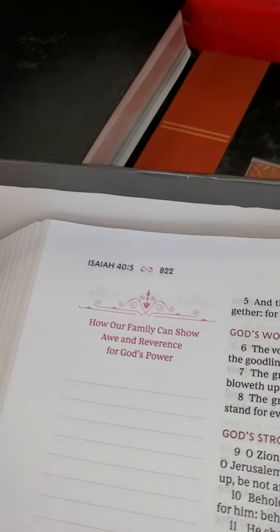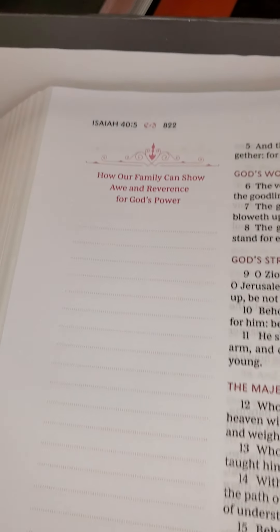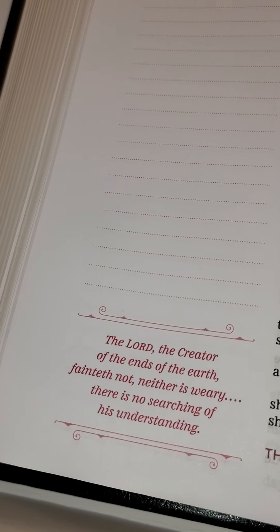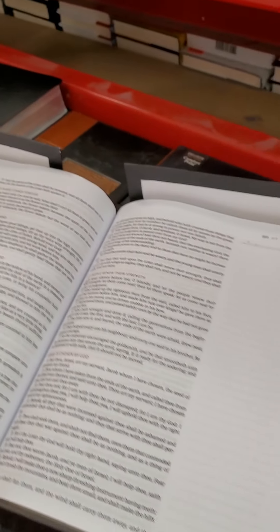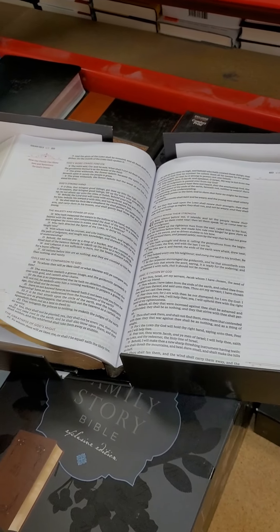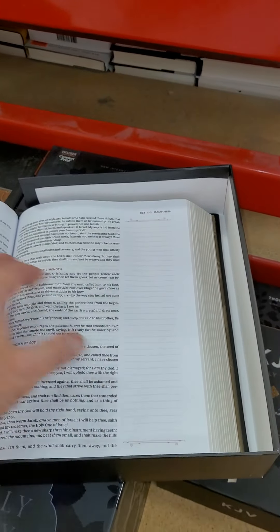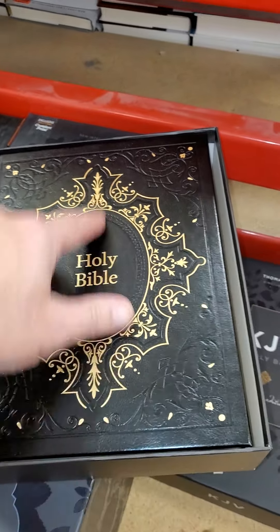It gives you something like 'how our family can show all reverence for God's power' - they don't like being suggested a way of writing. But that might be an encouragement from the Word. It's suited to that purpose. I think it's an awesome translation - of course it's King James version. I like the typeset and the ability to write notes, and the lines definitely help with that.